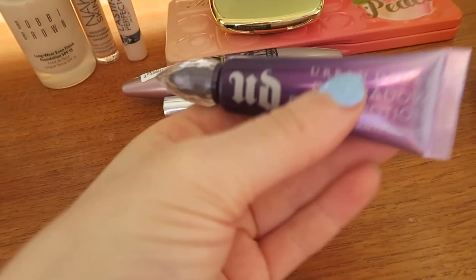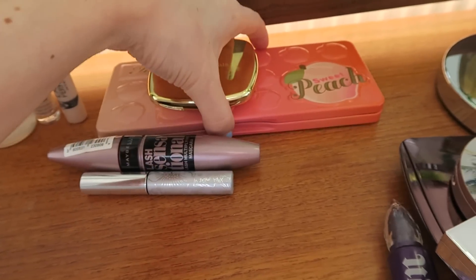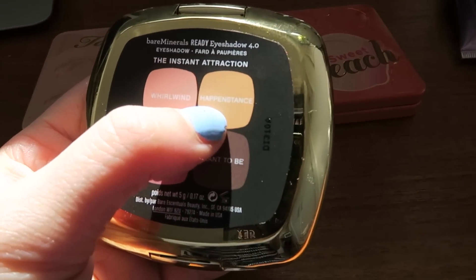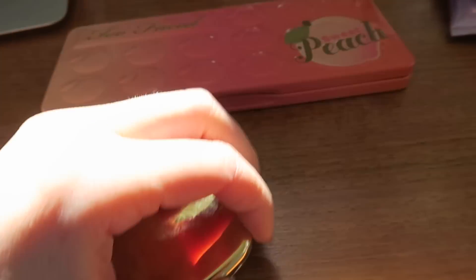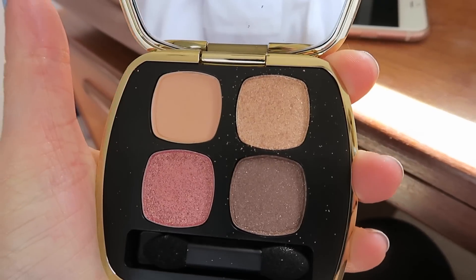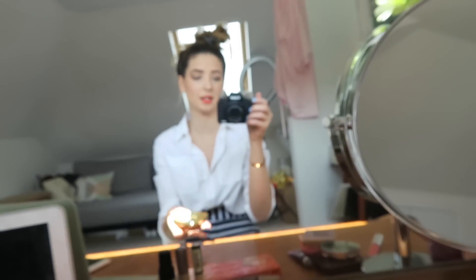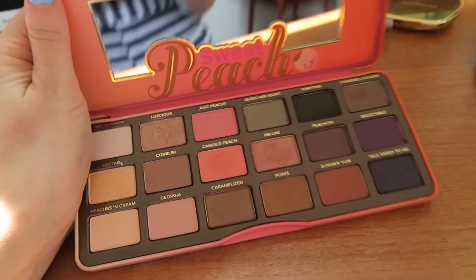For eye primer I used the Urban Decay Eyeshadow Primer Potion. Then I used two palettes. This is a Bare Minerals palette and I really like the colours in it — I used the shade called Happenstance all over my lid. It's quite glittery, actually quite chunky, so I'm a little bit worried my eyes won't like it because normally I can't wear chunky glittery eyeshadow. But we'll soon see. And then another thing which will no doubt be in my favourites — I'm basically telling you all my favourites right now.